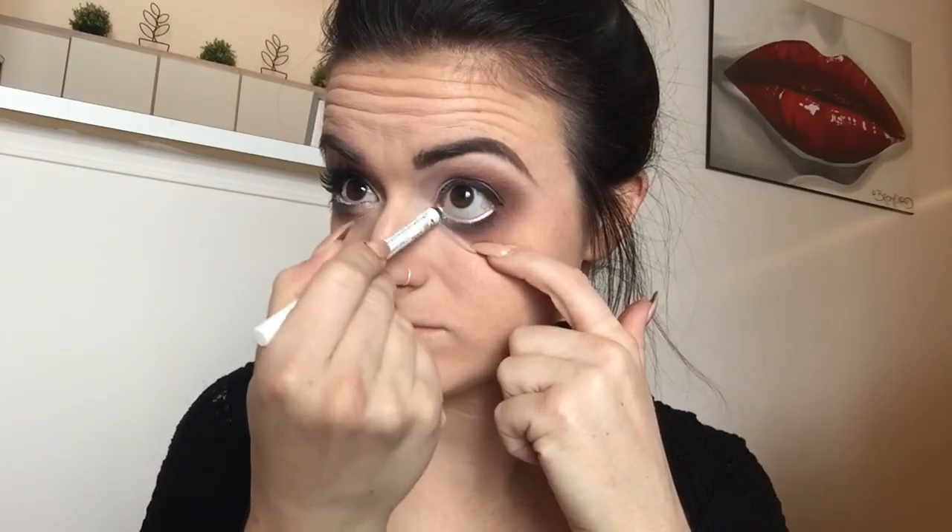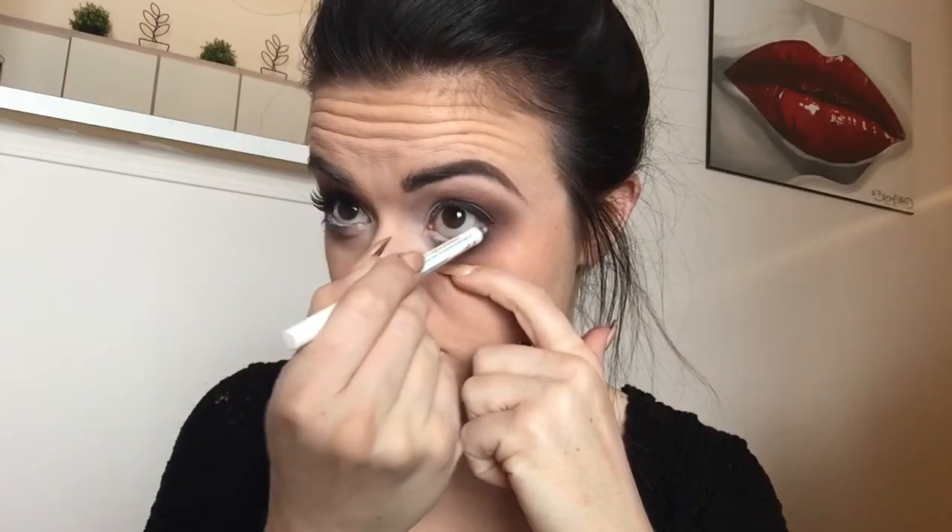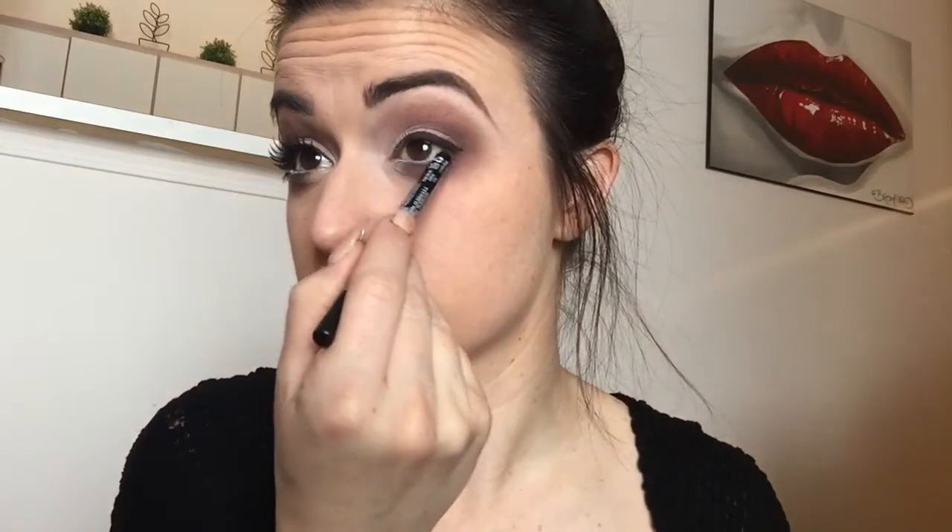For this look I'm using NYX's Slide-On Pencil in white — these things wear for days, they are amazing. And then I'm gonna do a tight line with the same NYX Slide-On Pencil but in black.